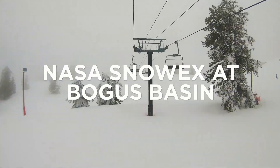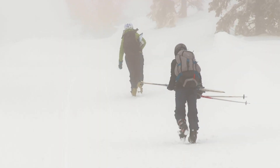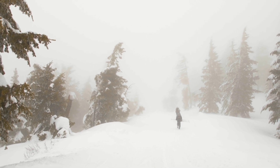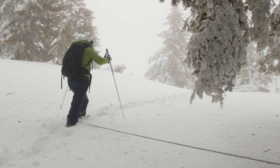The goal of NASA SnowEx is to get an idea of how our snow is behaving in different places around the western U.S., and to ultimately find and test methods to better understand the water content of that snow.